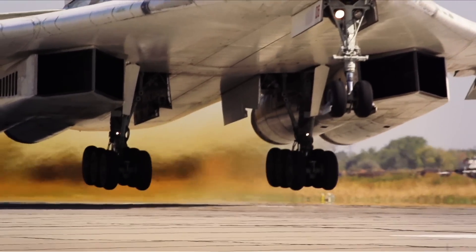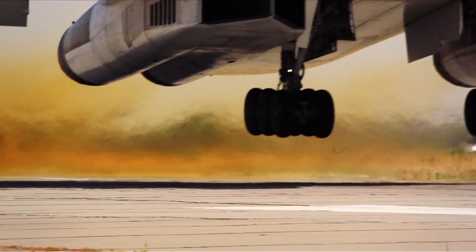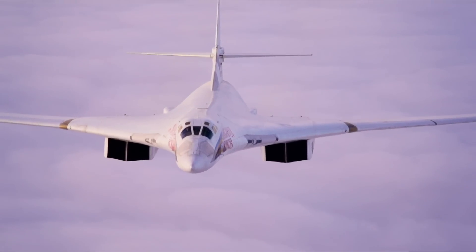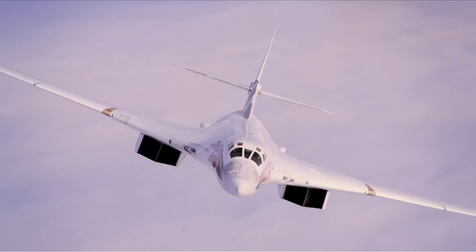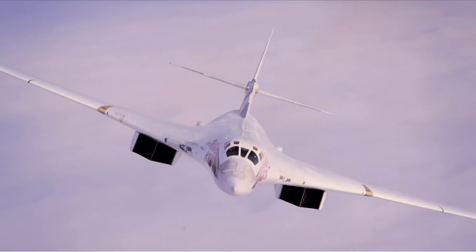The TU-160 is the most advanced strategic plane in the world and has hit a number of records. It is the largest and most powerful supersonic airplane in the history of war aviation. It's the heaviest warplane in the world, and its takeoff weight is the biggest amongst all the bombers. But in spite of its size, pilots call it the White Swan.